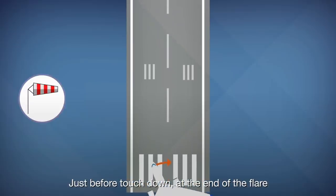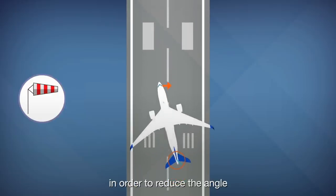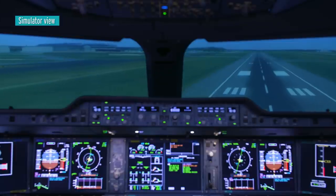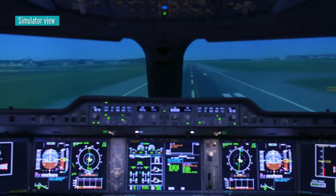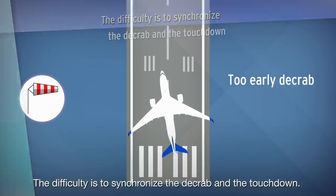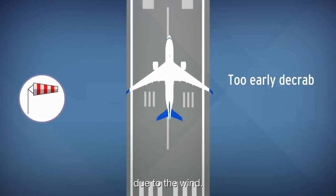Just before touchdown, at the end of the flare, a partial decrab is performed with the rudder, in order to reduce the angle between the aircraft fuselage and the runway axis. The difficulty is to synchronise the decrab and the touchdown. It should not be performed too early, as otherwise the airplane would drift out of the centreline due to the wind.